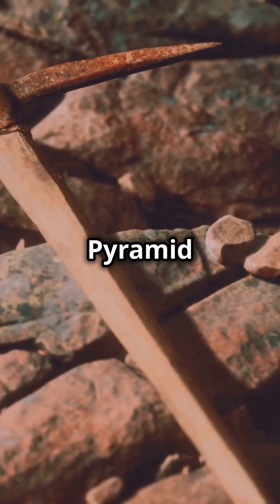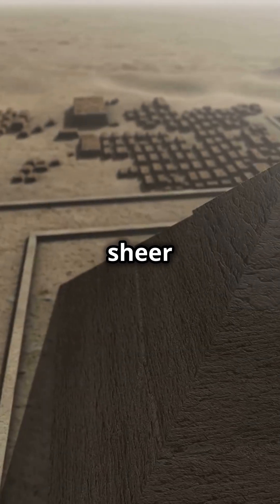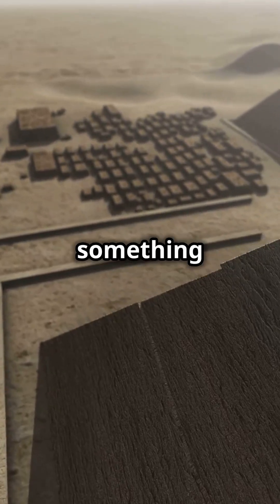But the people who built the Great Pyramid didn't have any of that. No iron tools, no wheels, no pulleys. Just copper chisels, ropes, and sheer human will. Yet they achieved something truly astonishing.